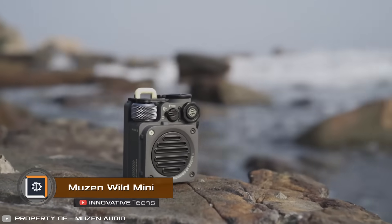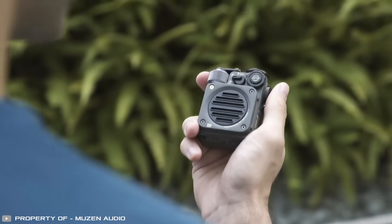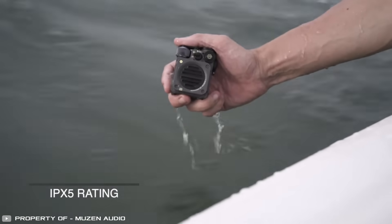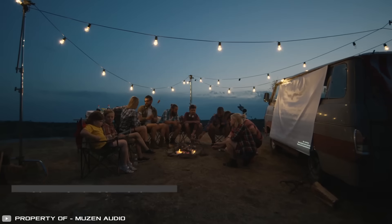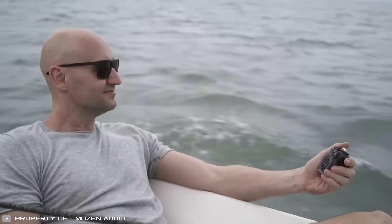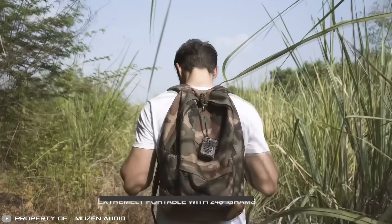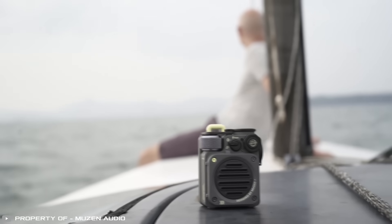The Muzzin Wild Mini outdoor speaker is a great choice for those who prioritize portability, reliability, and crystal clear sound quality. This powerful Bluetooth speaker is durable, compact, waterproof, and shockproof. The 800 milliamp-hour battery allows for up to eight hours of continuous music playback, and the speaker includes a built-in flashlight with three modes. For maximum portability, you can attach it to your backpack using a strap during hikes or travels, making it perfect for camping enthusiasts and adventurers.